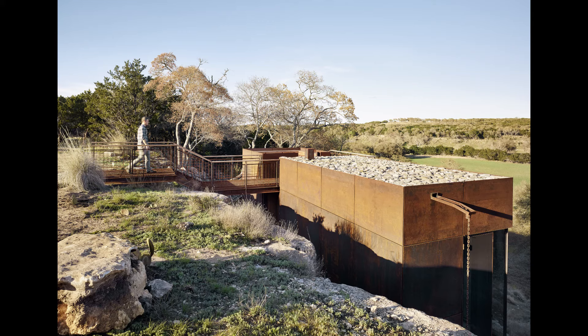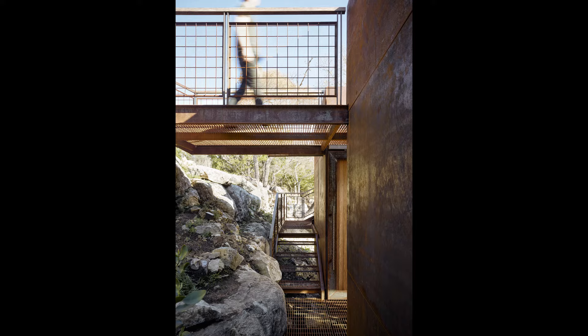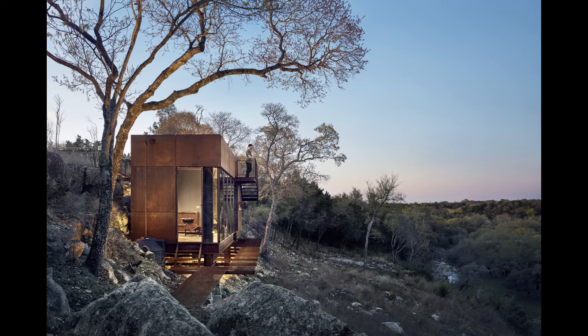As you enter and pass through the two steel masses, they're experienced in one way, and then you circle around and re-experience that same void again as you enter the building. I thought that was a really clever way of engaging the architecture. The simplicity and the restraint in which it was executed was exemplary.